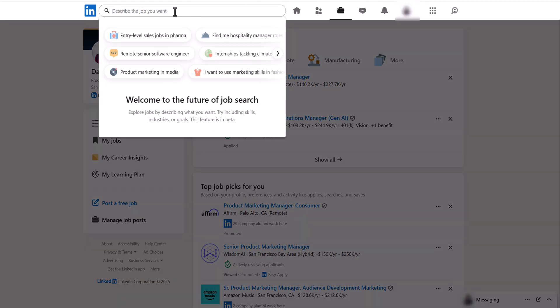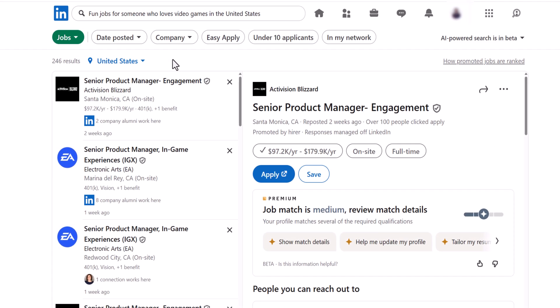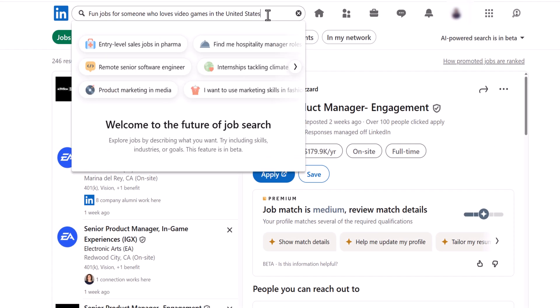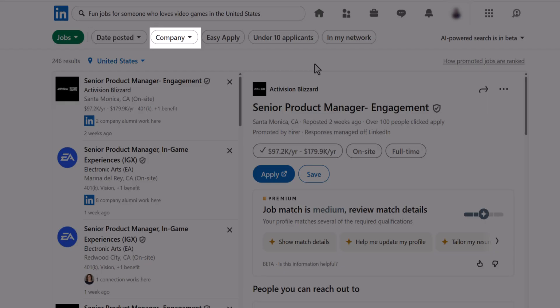Let's say you're looking for fun jobs for someone who loves video games in the United States. Click Enter to see results. From there, you can narrow things down further by simply typing those details directly into your search or using filters like Date Posted, Company, Easy Apply, Jobs with under 10 applicants, or In My Network.